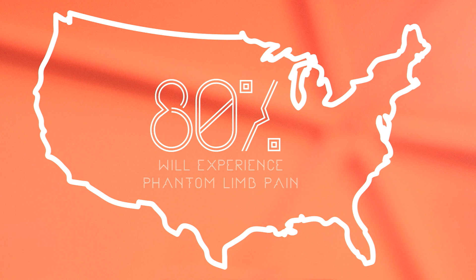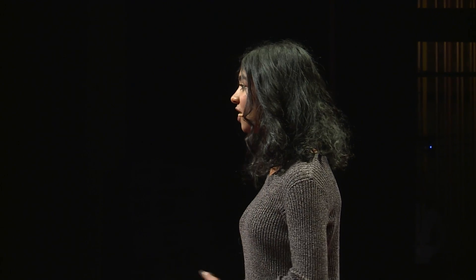PLP is a pain or sensation that occurs in an amputee's missing limb when nerve endings at the base of their amputation send signals to the brain that the missing limb is still there, causing pain.